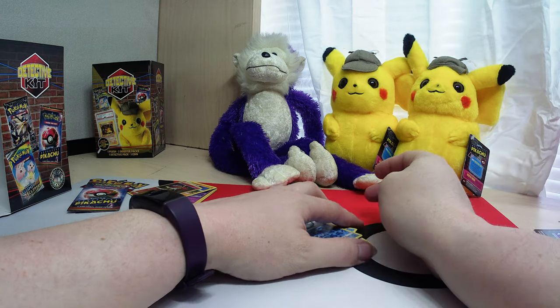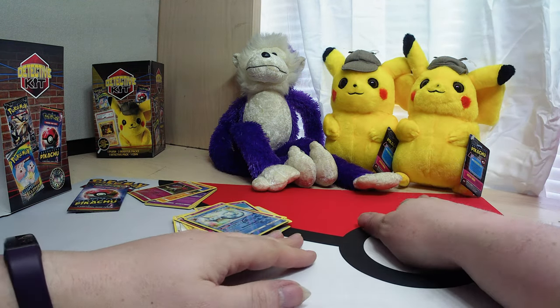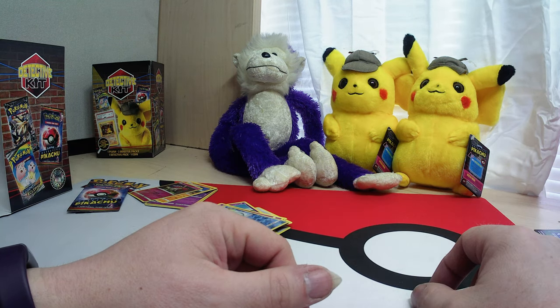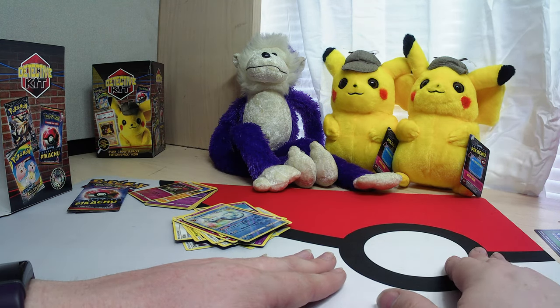So that's our detective kit. Keep an eye out - there are more videos coming. This is Purple Monkey TCG, I'm your host Leah, and I'll see you next time.